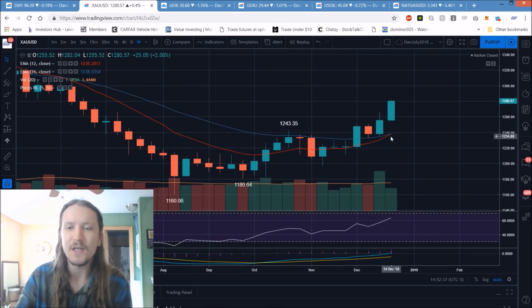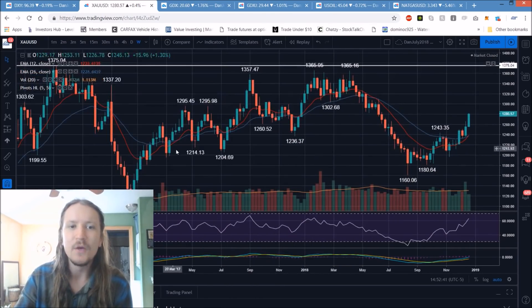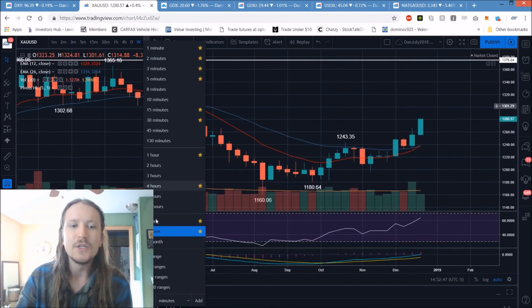Really nice follow-through. Again, the crosses of the exponential moving averages — a bull cross here. Last time that happened, we saw some pretty solid follow-through from the Bulls in the months following it. And the Bulls are obviously hoping that's the case here again. Zooming out longer term.